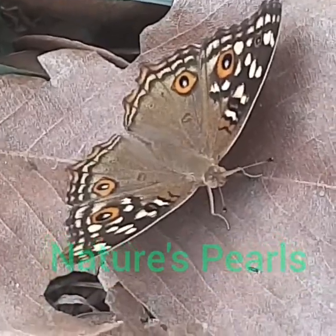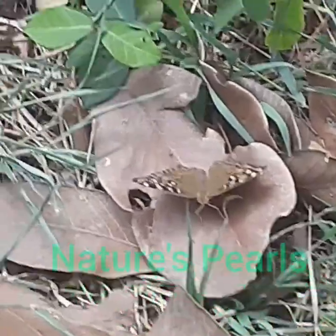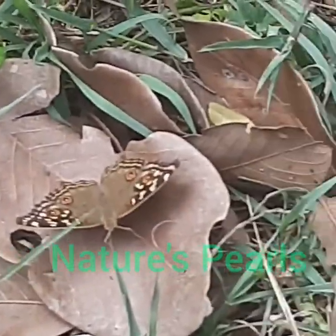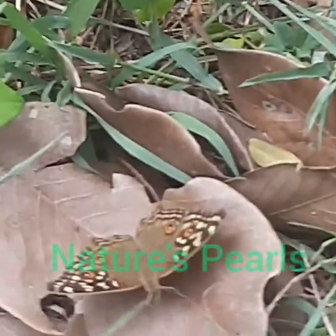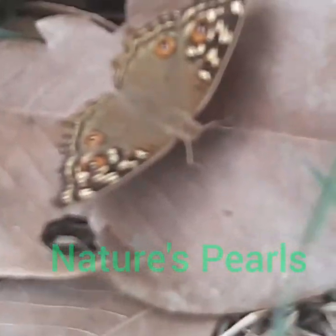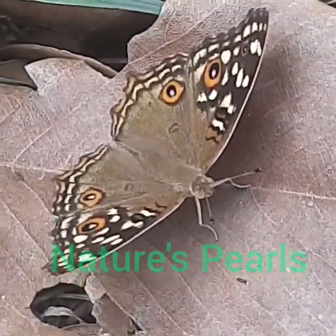Here you can see the color is very much matching with the dried leaves — the brown coloration and the dried leaves coloration — a wonderful camouflage. What a great mechanism of nature to escape from predation.